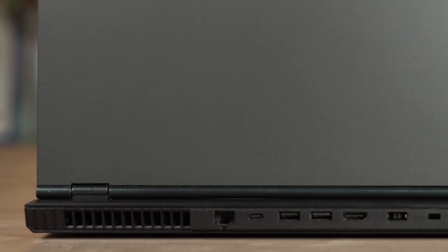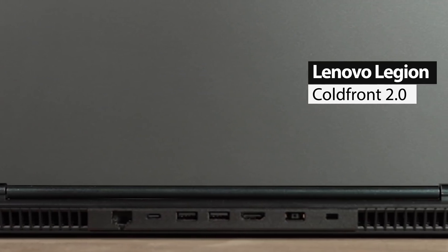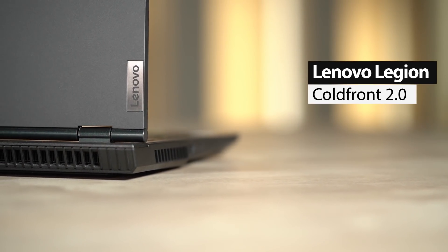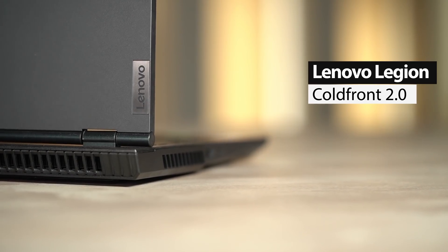As far as thermals are concerned, the Lenovo Legion Cold Front 2.0 technology ensures optimum thermal efficiency thanks to the quad ventilation system combined with the larger dual fan based cooling.